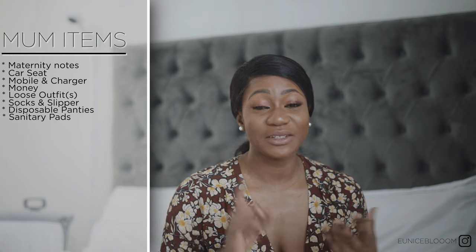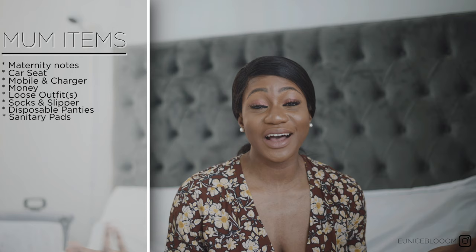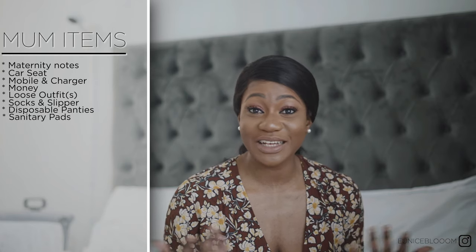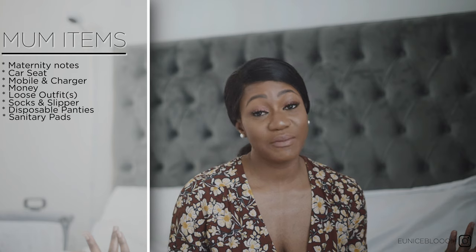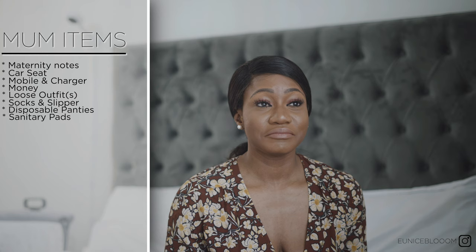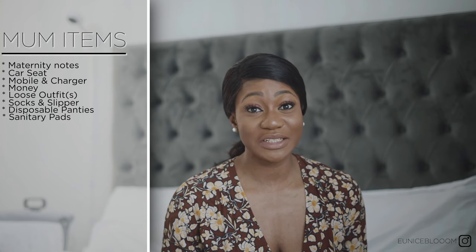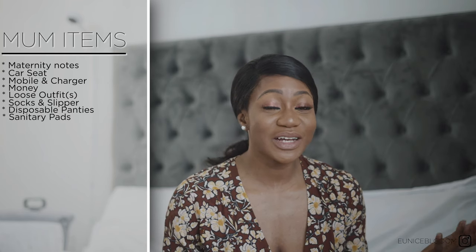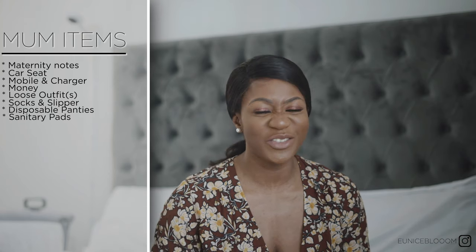I also got sanitary pads — you definitely need those because you're going to be bleeding a lot. I went through about five of them in the hospital because I lost a lot of blood. You also need them in your postpartum period, probably about a month after giving birth, and stick to disposable panties at home too so you can just throw them away.